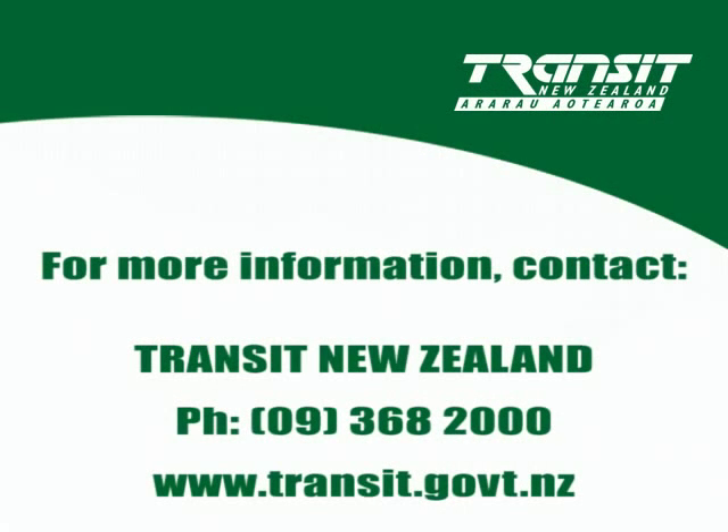Transit New Zealand is committed to creating a safer, more free-flowing motorway network. Ramp signalling is one of a number of methods being introduced by Transit to help make this happen. For more information please contact Transit New Zealand on 09 368 2000 or online at www.transit.govt.nz